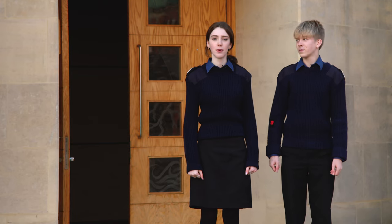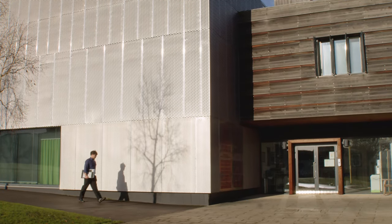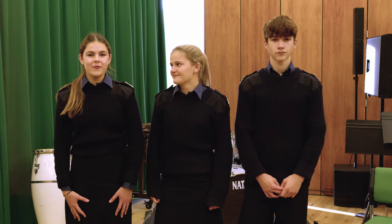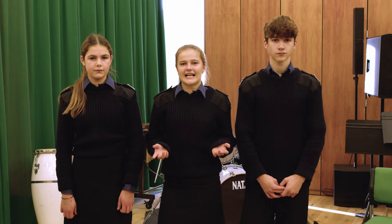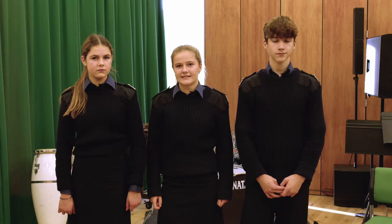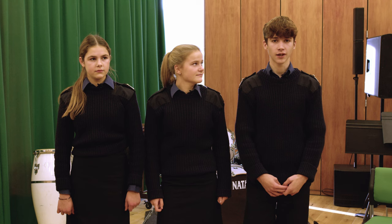Now we're going to hand over to Scarlett, Emily and Jack in the Music and IT Block, which is called the Nancy Harding Communication Centre. Welcome to the Music Block. We're currently in the Nancy Harding Recital Hall. This is where all music lessons take place for all years and where the marching band practices. You can also have private music lessons such as singing, flute and much more.